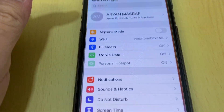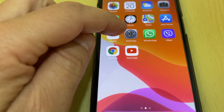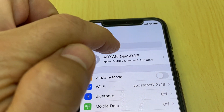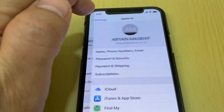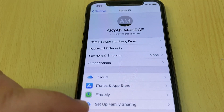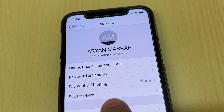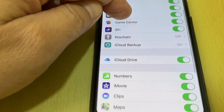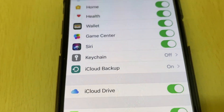Go to Settings, then at the top tap your registered name for Apple ID, then go to iCloud. Scroll down to iCloud Backup.